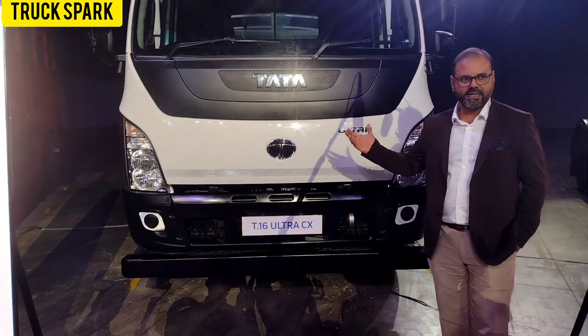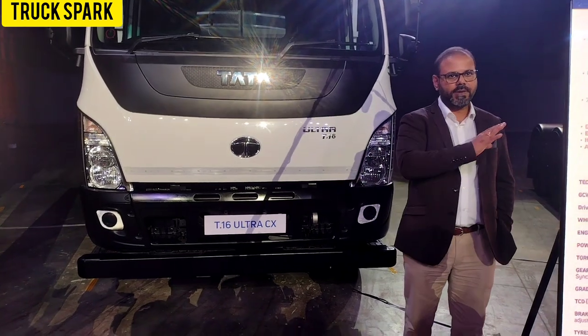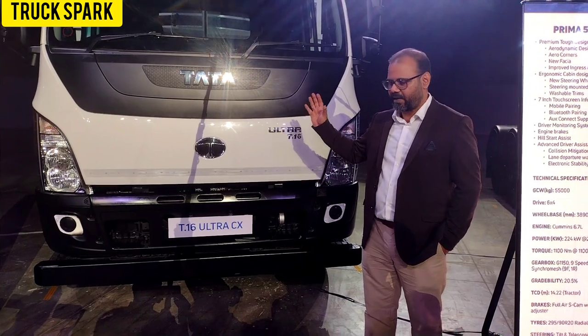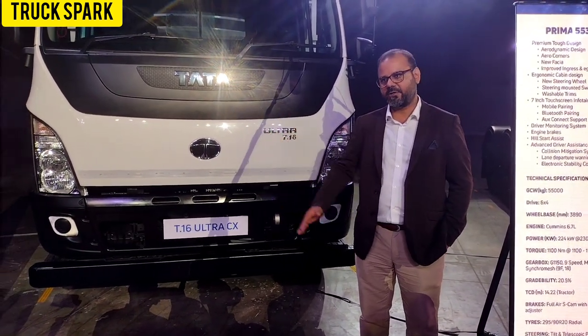So this vehicle in 16 ton is a combination of the best of both worlds, where you get the best-in-class driveline with the state of the art best cabin that you actually have. We are very proud to introduce the ULTRA T16CX today.